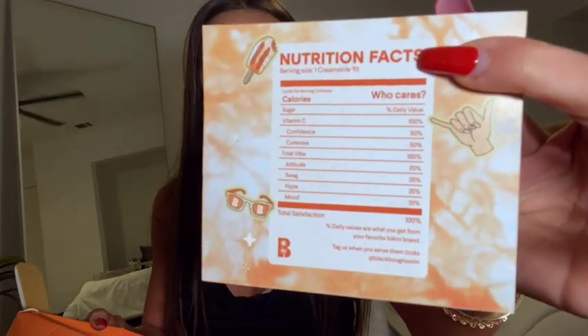First of all, I'm a sucker for cute packaging — it's a popsicle! I already opened everything and wore everything but I saved this just to show you guys. This is their creamsicle collection and in this box came some bikinis. They also give you these little stickers — so fun and so cute — a little thank you card that says 'nutrition facts: calories, who cares.' Cutest little thing. Little popsicle, little shaka bra. I love it.